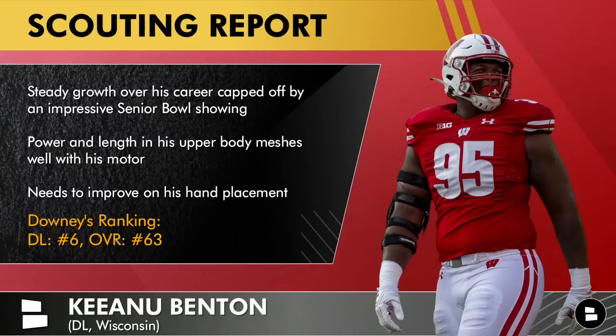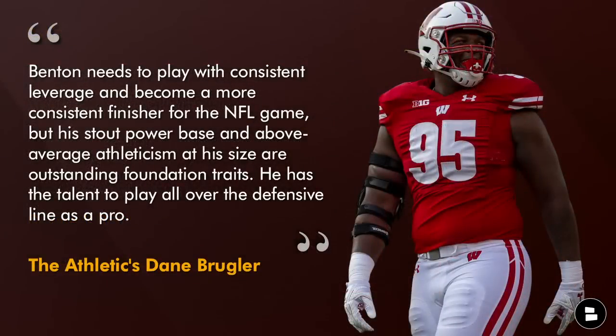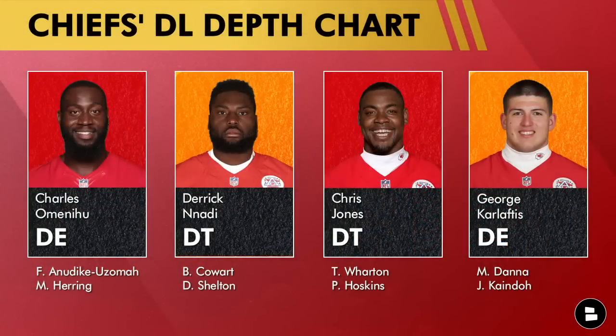Benton had a really good senior year and a really good Senior Bowl week, which the Chiefs were there to scout. Here's Dane Brugler on Benton: 'Benton needs to play with consistent leverage and become a more consistent finisher for the NFL game, but his stout power base and above-average athleticism and size are outstanding foundation traits. He has the talent to play all over the defensive line as a pro.' The Chiefs like that versatility — they like moving Chris Jones around.